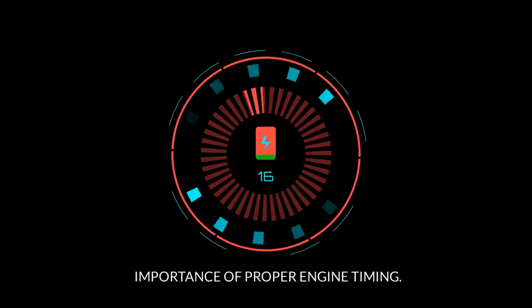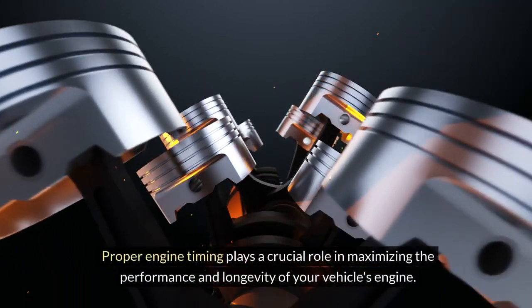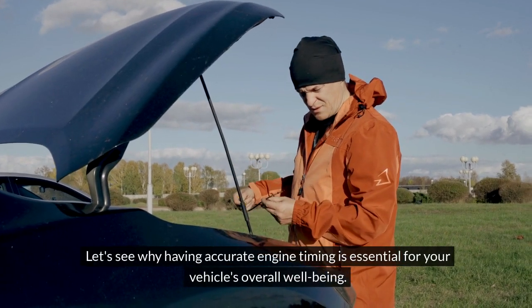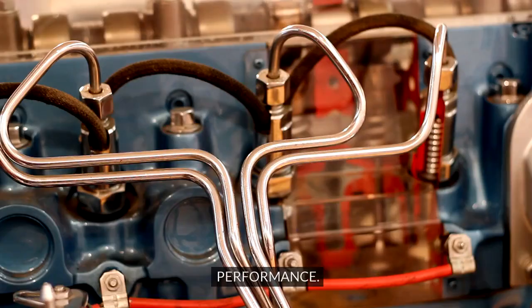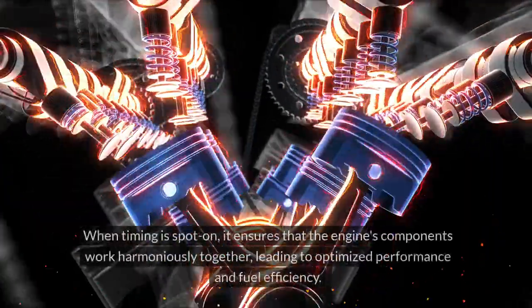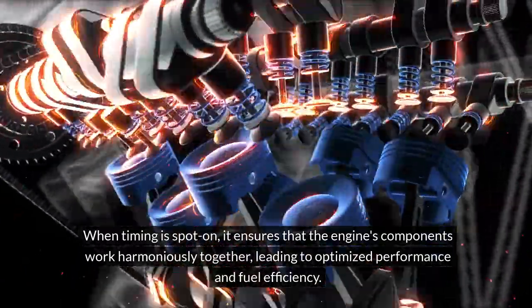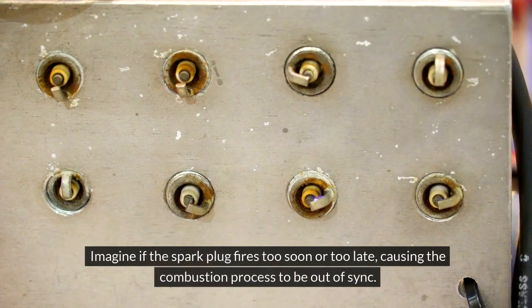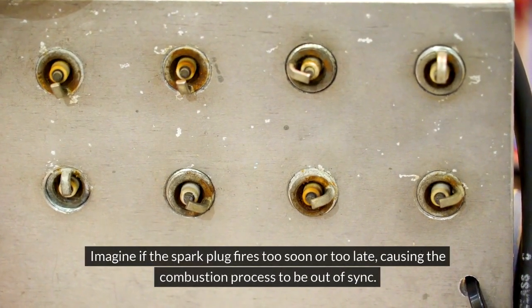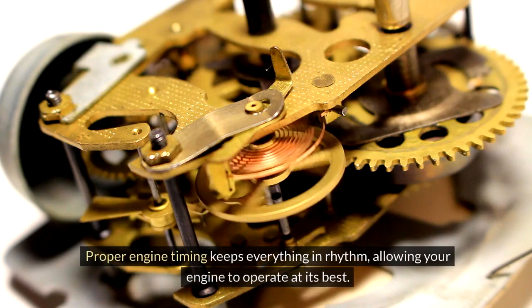Proper engine timing plays a crucial role in maximizing the performance and longevity of your vehicle's engine. Having precise engine timing is like conducting a symphony — when timing is spot-on, it ensures that the engine's components work harmoniously together, leading to optimized performance and fuel efficiency. If the spark plug fires too soon or too late, causing the combustion process to be out of sync, this can result in decreased power output, reduced fuel efficiency, and even engine misfires. Proper engine timing keeps everything in rhythm, allowing your engine to operate at its best.